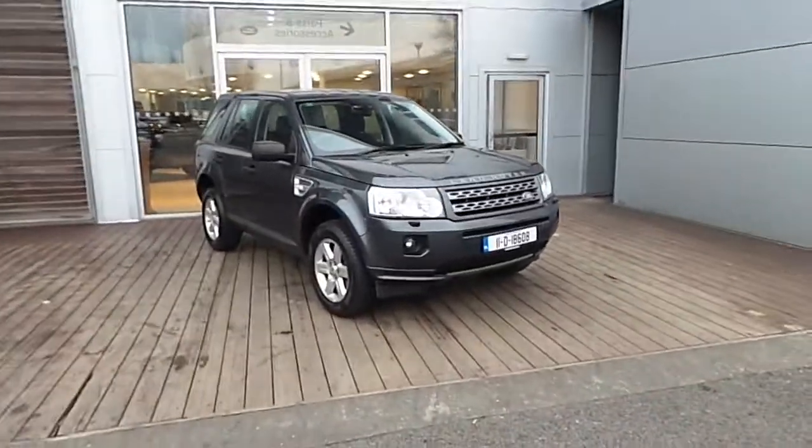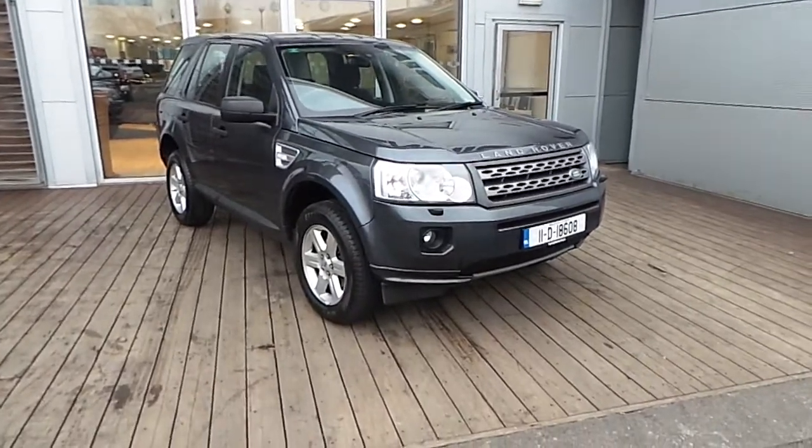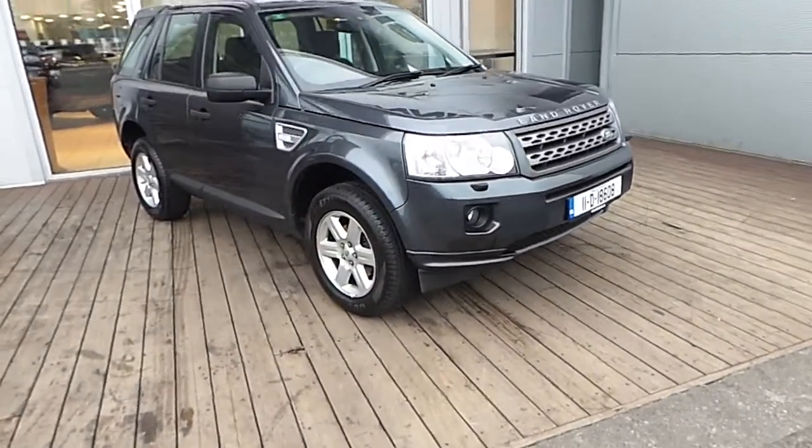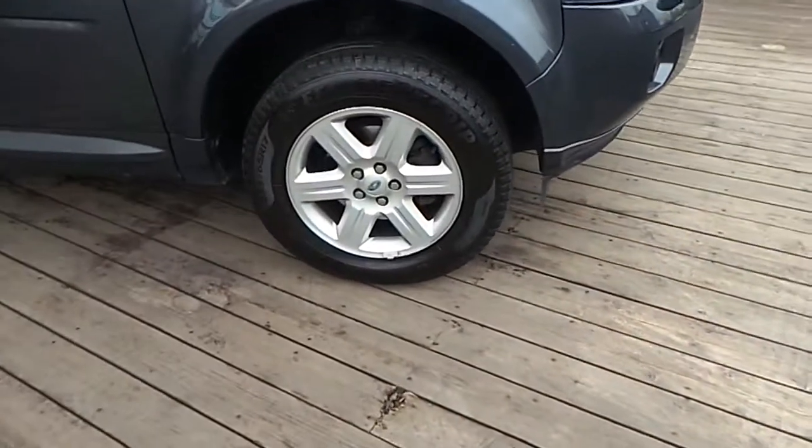Hello and welcome to HB Dennis Land Rover. Today we are reviewing this 2011 Freelander 2.2 diesel TD4 2 wheel drive. This car comes with 17 inch alloy wheels.